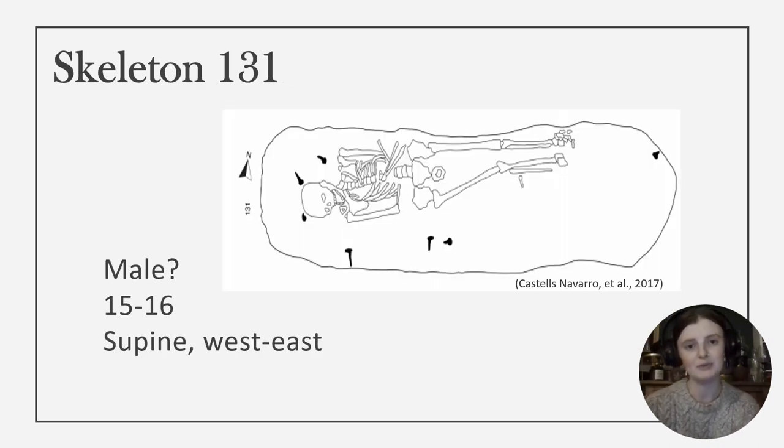This individual was determined to be a probable male who died between the ages of 15 and 16 years. He was found laying in a supine position facing west–east with his arms appearing to have been placed across his torso. The only finds associated with the burial were seven nails, suggesting he was buried in a coffin, which was common for the area and time period.